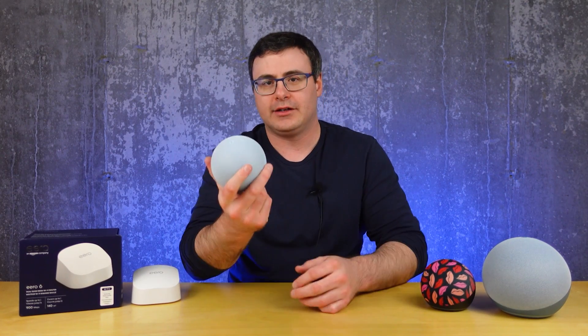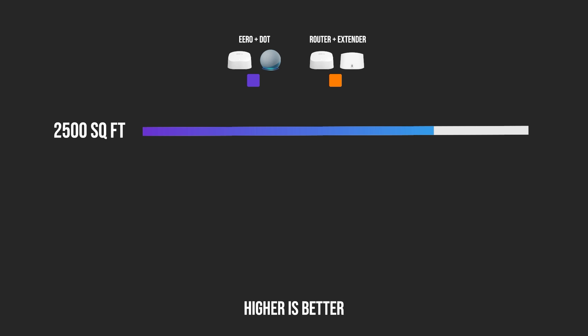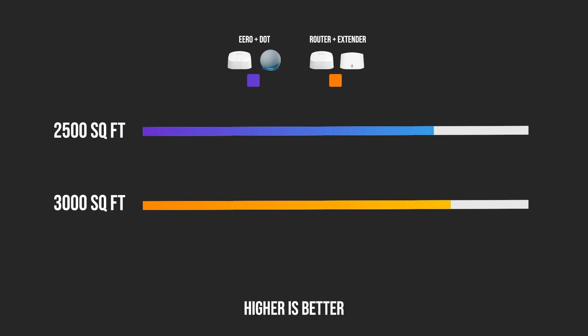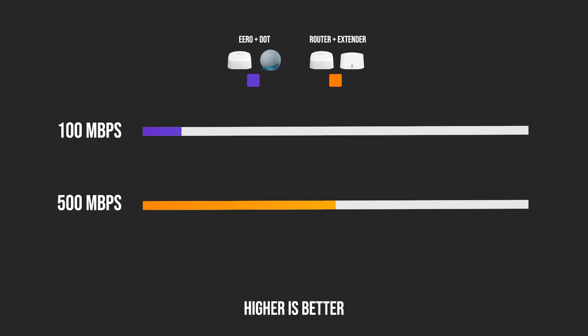With the Echo Dot combined with the Eero 6 router, you can cover a maximum of 2,500 square feet, but the maximum speed for anything connected to the Echo Dot is 100 megabits per second. In my testing it was closer to 40, with higher latency under load. The Eero extender combined with the Eero 6 gives you 3,000 square feet of coverage and up to 500 megabits per second on connected devices. Also, the Echo or Echo Dot is limited to 10 connected devices, whereas the Eero extender is capped only by the overall Eero system limit of about 75 total devices. That comparison makes it hard to recommend buying this way rather than simply upgrading coverage when needed.